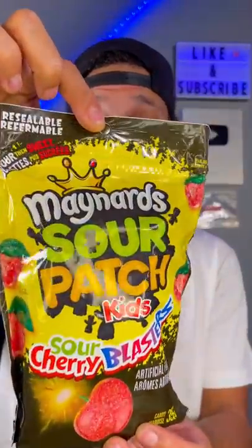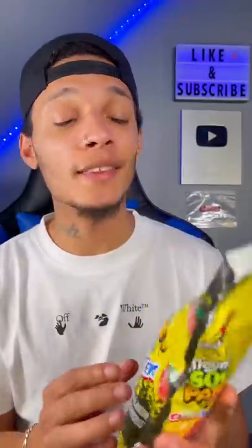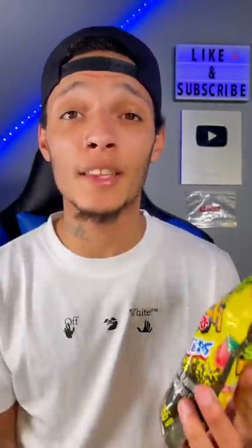These are sour cherry blasters made by both Maynard's and Sour Patch Kids. I don't think they sell these in stores, so you have to get them online. The ingredient says that there is tartaric acid in them. For those of you who don't know what tartaric acid is, it's the second most sourest acid in the world.